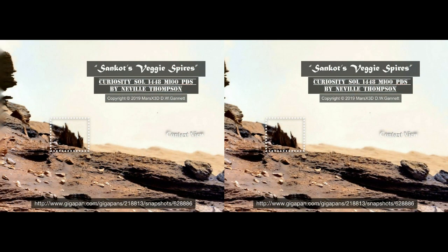Both Neville Thompson and Martine Graney have posted compelling images of what might actually be plant life on Mars. We just had a look at Nev's shrubbery, so now we're into veggie spires. A user named Sancot first pointed this out. Those spires are a long way away, so let's get closer.